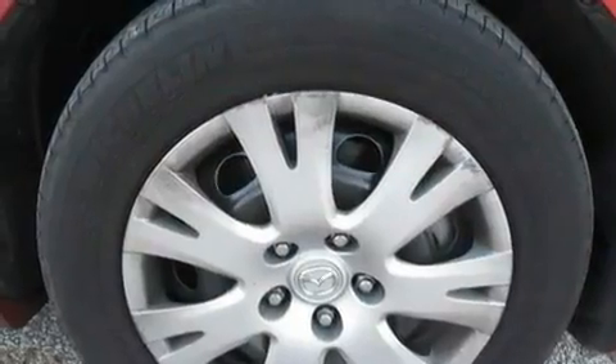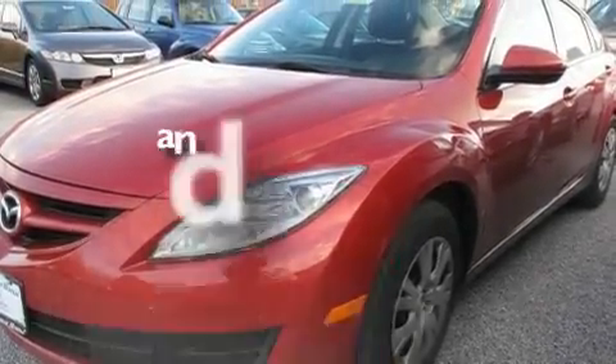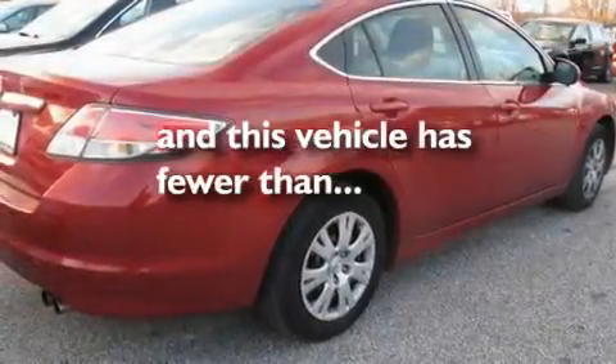Additional features include an illuminated driver's side vanity mirror, a low tire pressure indicator, traction control and stability control systems, and keyless entry. This vehicle has fewer than 46,000 miles on the odometer.